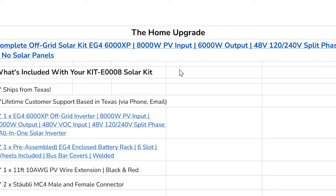The quote that was sent to me is for a complete off-grid solar kit — it's the EG4 6000XP. It's 8,000 watts PV input and 6,000 watts output, 48 volts, 120/240 volt split phase, and no solar panels included. This is just a breakdown of what comes in the kit. A gentleman was working with me and got a quote and some information together so I had some idea of what I was looking at.